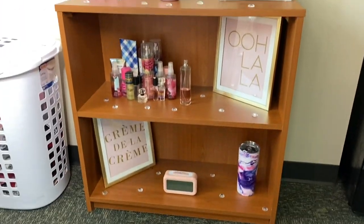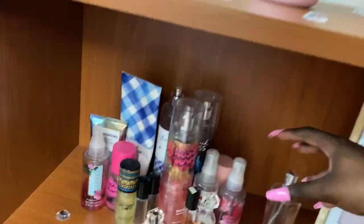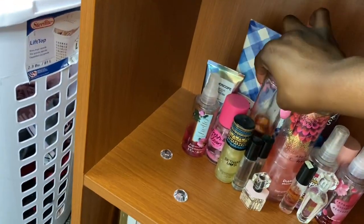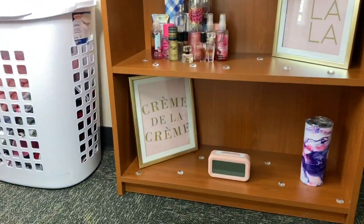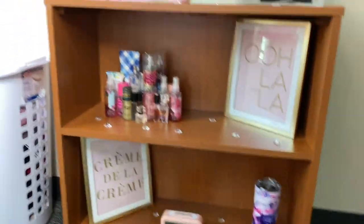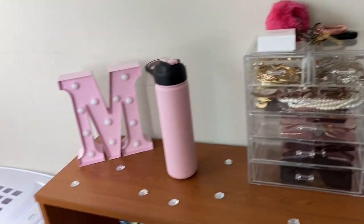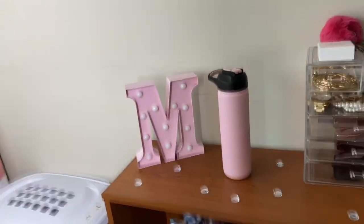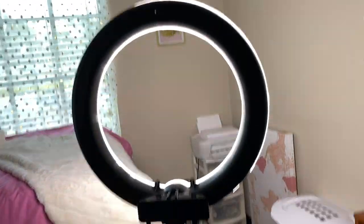So this is what I did. As y'all see, I just have my perfumes and some signs — it says 'crème de la crème.' This is an alarm clock, a Yeti cup, this is my jewelry, just a water bottle, and an M that lights up. So yeah, I thought that was cute. Y'all see my new ring light? This is the new babe. Period.